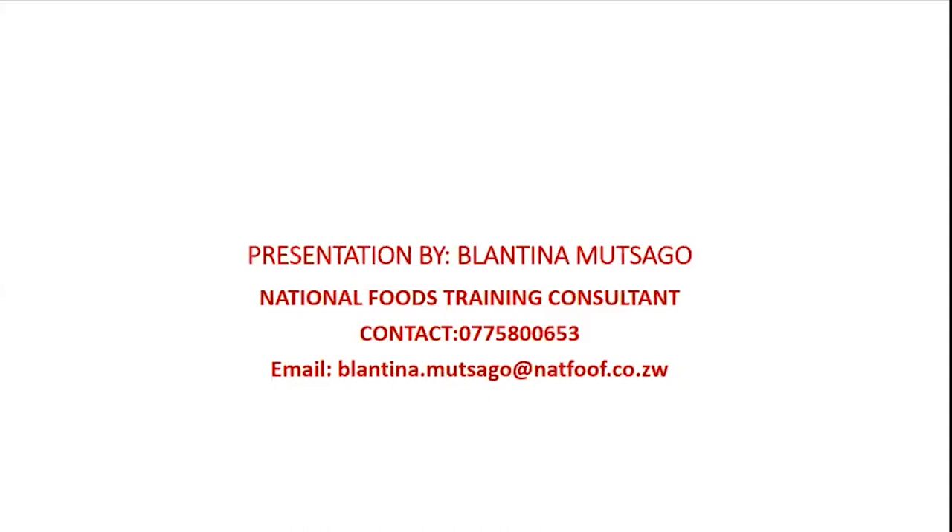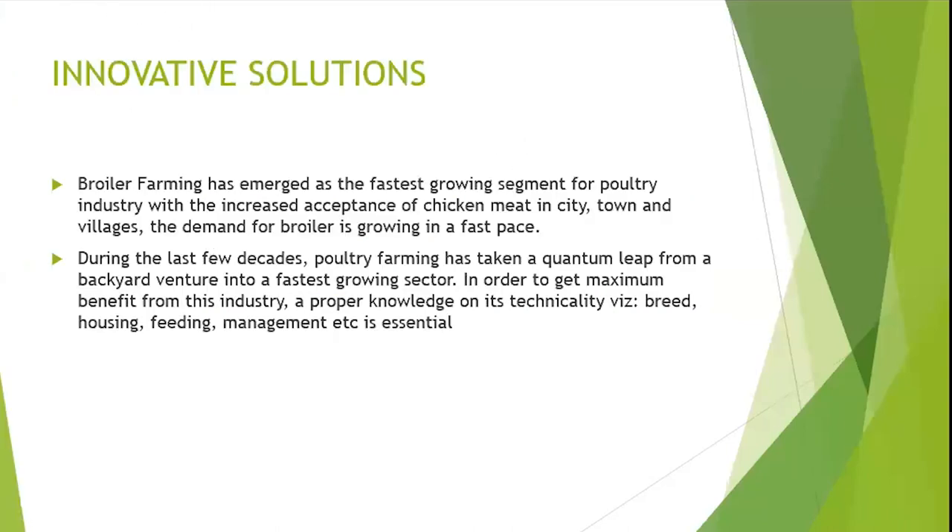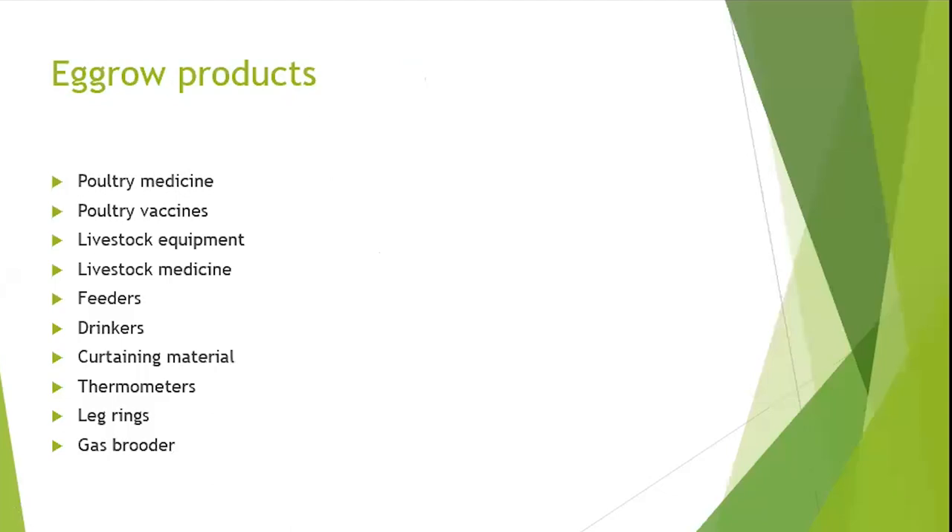We now invite our next presenter, Noma Moyo from Agro Poultry Supplies and Veterinary Services. At Agro Poultry, our products include poultry medicine, poultry vaccines, livestock equipment, livestock medicine, feeders, drinkers, catering material, thermometers, leg rings, and gas brooders.